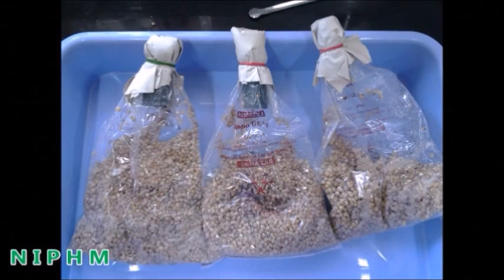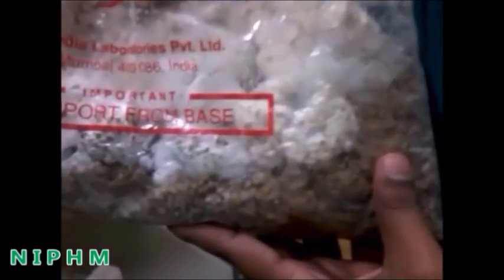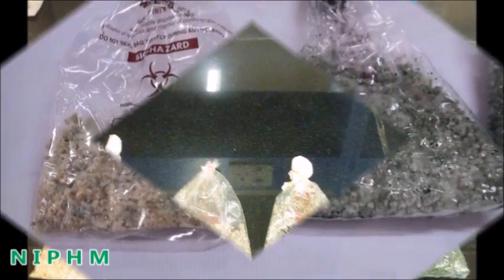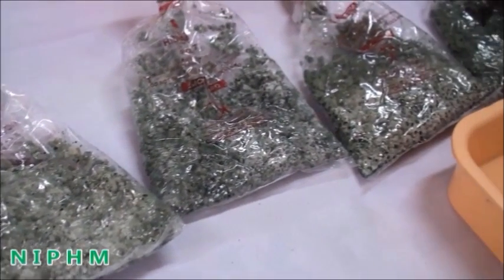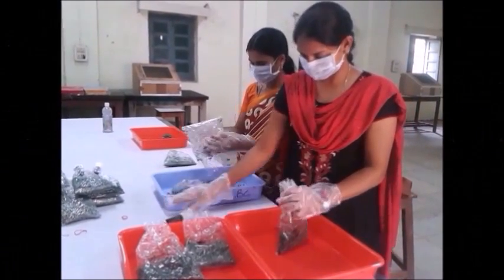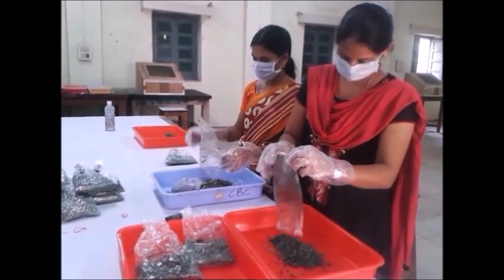Within three to four days of inoculation, we can observe white mycelial growth all over the grains. Gradually, in another couple of days, green-colored Trichoderma develops in the bags kept at room temperature. The green-colored Trichoderma is then taken from the bags and stored in plastic trays at room temperature.